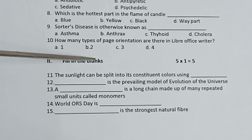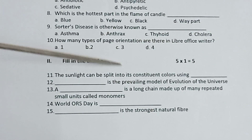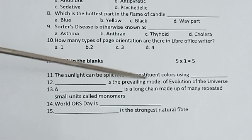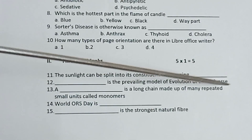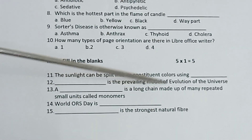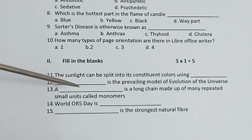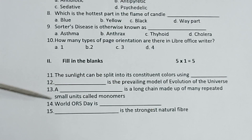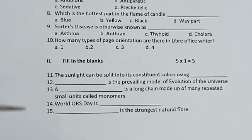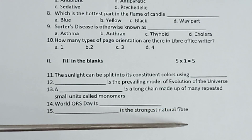From Part 2, fill in the blanks, 5 into 1 is equal to 5. 11th, the sunlight can be split into its constituent colors using dash. 12th, dash is the prevailing model of evolution of the universe. 13th, dash is a long chain made up of many repeating small units called monomers. 14th, World ORS Day is dash. 15th, dash is the strongest natural fiber.